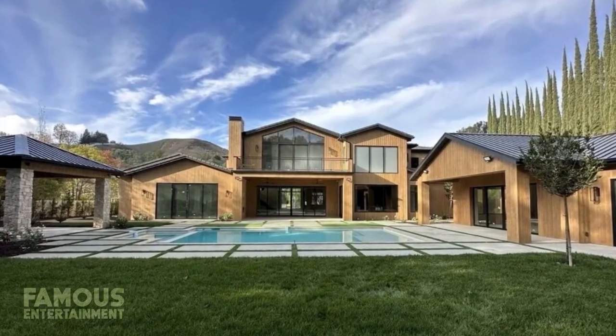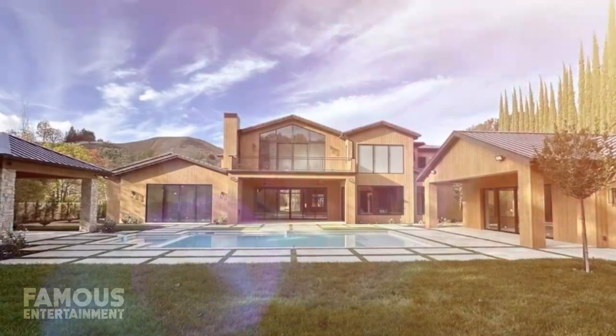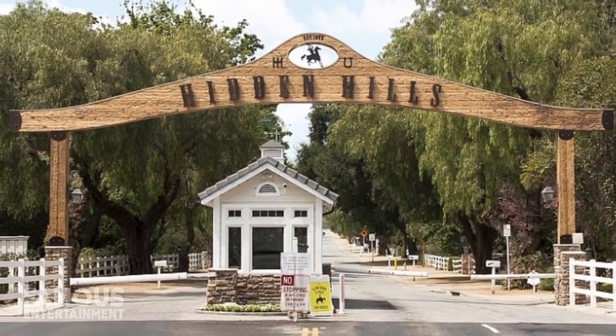Nicki Minaj has always been a celebrity who keeps where she lives under pretty tight wraps. While she may have simply done that because she loves her privacy, it could also be because she's always been renting and had yet to find her dream home to purchase. While Nicki's Los Angeles rental mansions were as big and bad as you'd expect from the rapper, she finally pulled the trigger, purchasing a property to call home at the end of 2022. Her crib was newly built and she snagged it for $19.5 million before it even had a chance to hit the market.